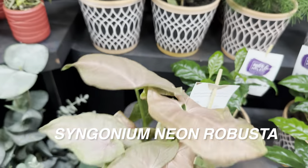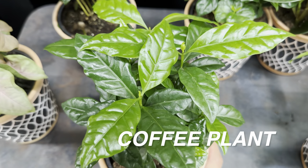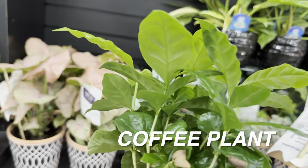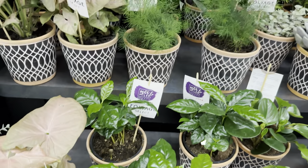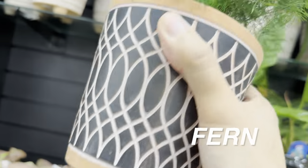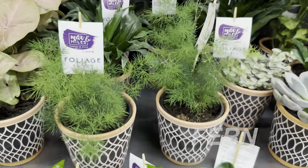I like that green underside of the syngonium. The pests syngonium are most susceptible to are mealybugs and spider mites, so be on the lookout. I've always loved looking at coffee plants — they have that shiny foliage, a little delicate, kind of like a China doll plant. There's another type of fern here too, but it's a little too delicate for my collection. Those are $9.99.